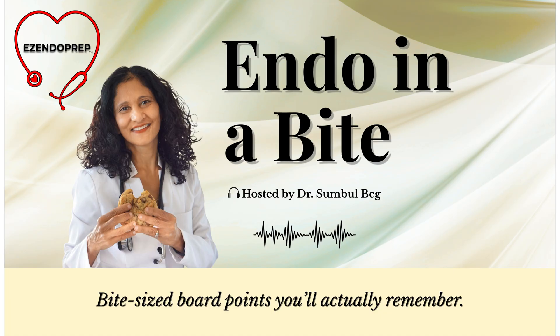A 71-year-old with a 7-millimeter papillary thyroid carcinoma — confined, no nodes, multiple comorbidities. We sit down, weigh the options, and together we decide on active surveillance.